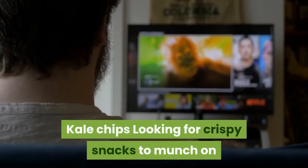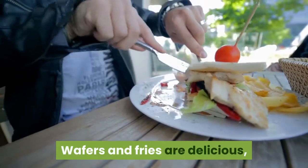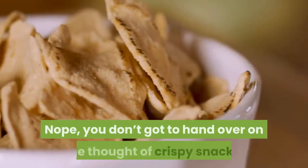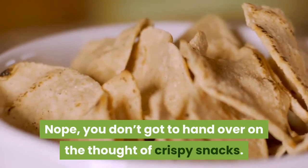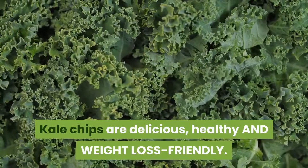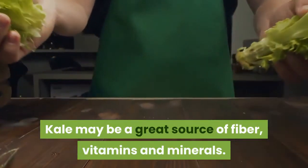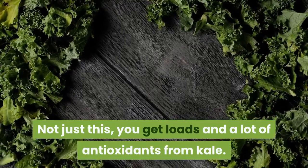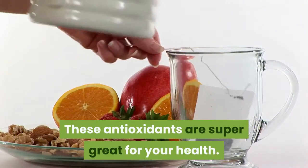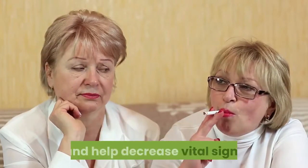Kale chips. Looking for crispy snacks to munch on while you watch Netflix? Wafers and fries are delicious, but they're the worst foods you can eat while trying to lose weight. You don't have to give up on crispy snacks though. Kale chips are delicious, healthy, and weight loss friendly. Kale is a great source of fiber, vitamins, and minerals. You also get loads of antioxidants from kale, which reduce your risk of certain cancers and help decrease blood pressure.